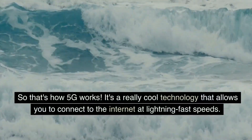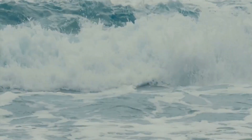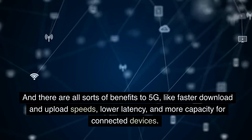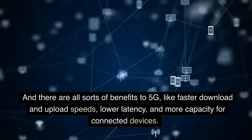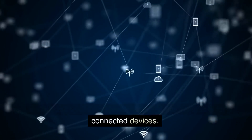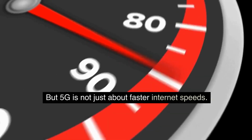It's a really cool technology that allows you to connect to the internet at lightning fast speeds. And there are all sorts of benefits to 5G, like faster download and upload speeds, lower latency, and more capacity for connected devices.